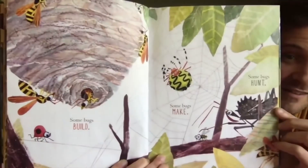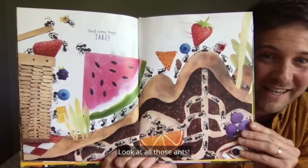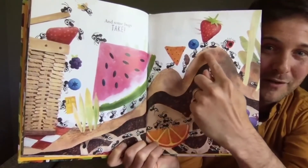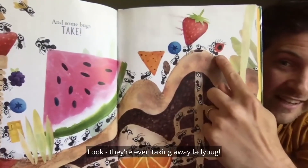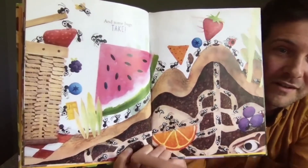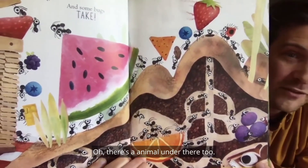Some bugs hunt. And some bugs take — look at all those ants. What are they taking? So much food — a watermelon and a chip. Is that a blueberry? They're even taking away ladybug! Where are they finding all of this food? Looks like they're taking it out of this picnic basket and carrying it underground. There's an animal under there too.